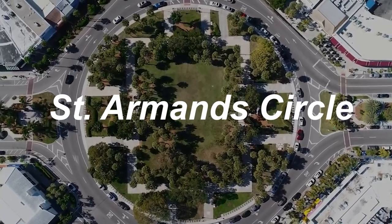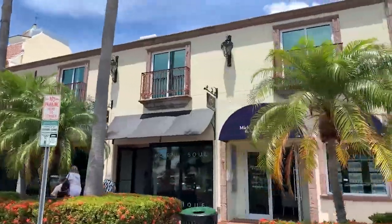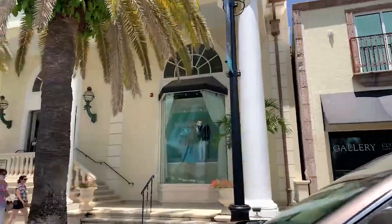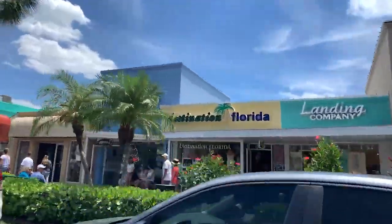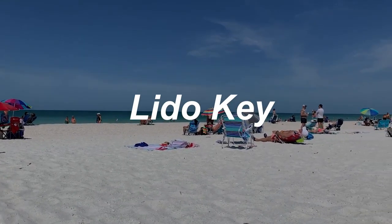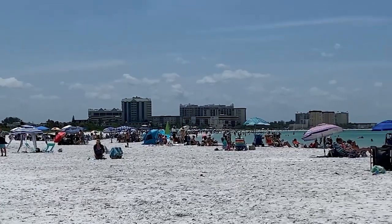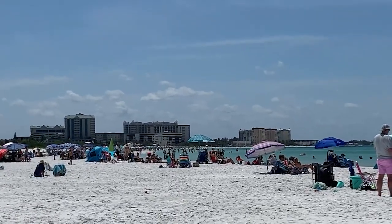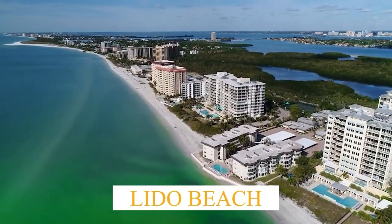As you continue south, you're going to discover St. Armand's Circle, which is one of Sarasota's premier shopping districts. Whether you're visiting or you live here year-round, everyone loves St. Armand's and Lido Key. A little secret from those of us that live here year-round — Lido Key really feels like the locals' beach. It's quieter, less crowded, with not as many seasonal people, partly because there aren't as many short-term rentals on Lido Key.